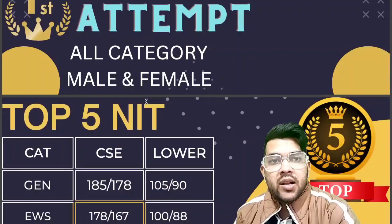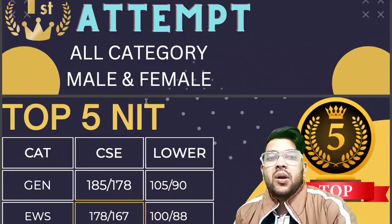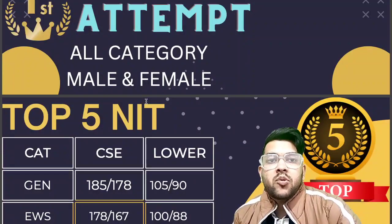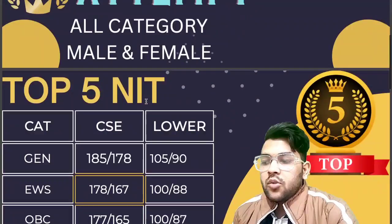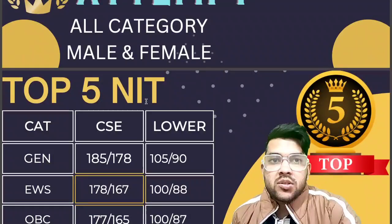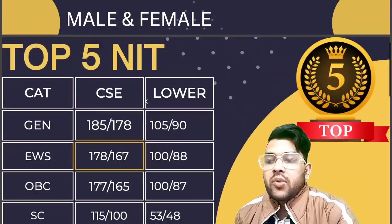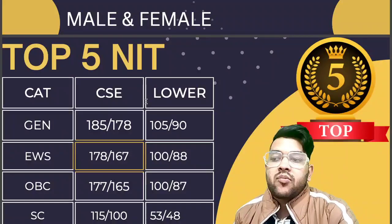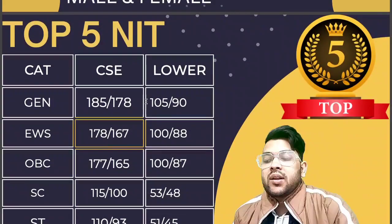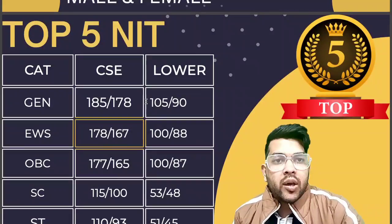For EWS lower branches, it is 88 marks for male and female separately as NIT colleges have separate cutoffs for female students. For OBC, CSE requires 177 for male and 165 for female, and lower branches require 87 marks. For SC category, it is 115 and 100 marks for CSE male and female, and 53 and 48 for lower branches. For ST, it is 110 and 93 for CSE, and 51 and 45 for lower branches.